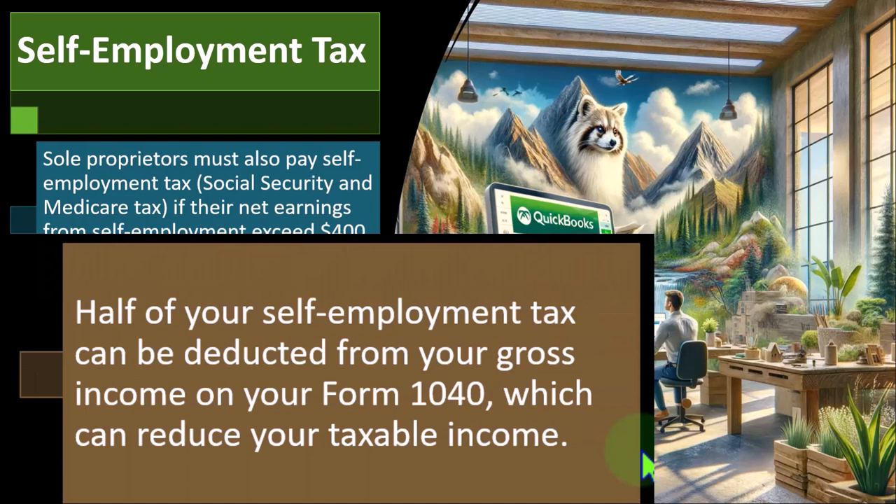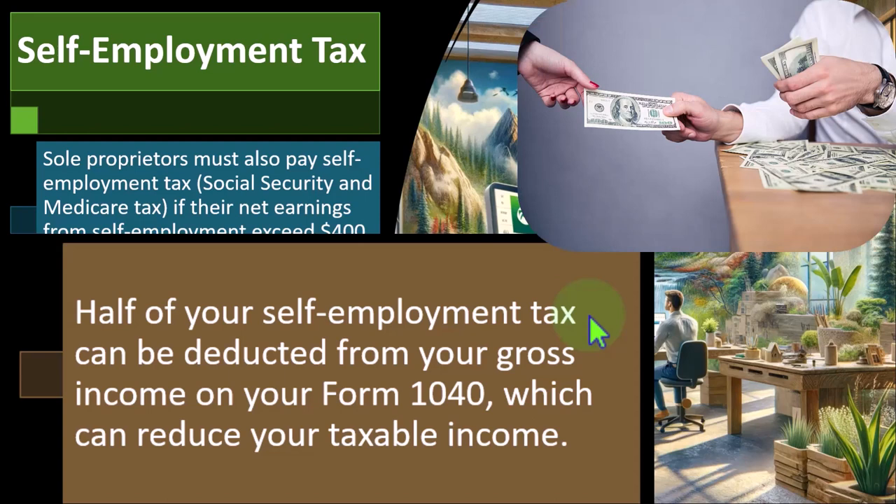Half of your self-employment tax can be deducted from your gross income on Form 1040, which can reduce your taxable income. So you pay income taxes based on net income flowing to Form 1040, and you calculate self-employment taxes — but then you get to deduct half of the self-employment tax. You might ask: do I deduct it on Schedule C as a business deduction? The answer is no, because if you deducted it on Schedule C it would affect net income, which is what the self-employment tax is calculated on — creating a circular reference. So you deduct it somewhere else: as an above-the-line adjustment to income.